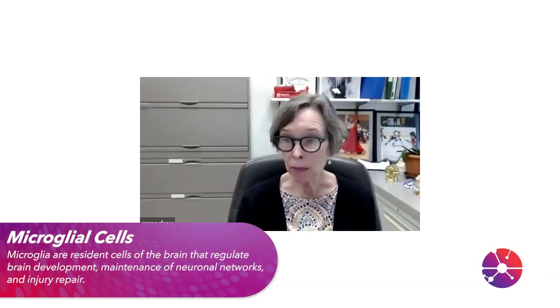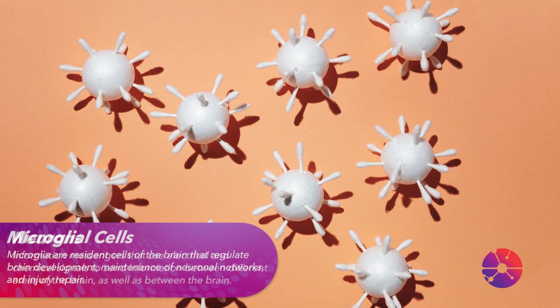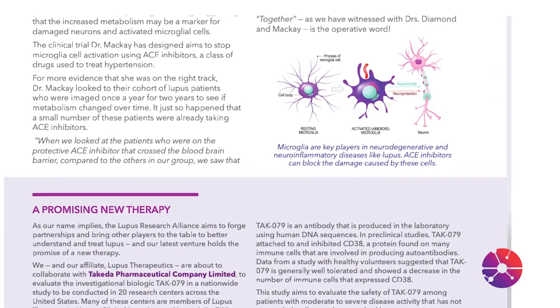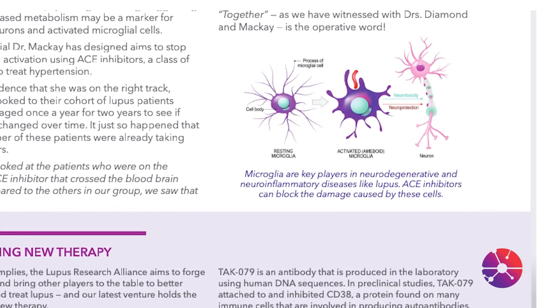Microglial cells are other cells in the brain and their number one job is to protect neurons — the cells responsible for thinking. But it turns out in lupus mouse models, sometimes these microglia will get activated and these abnormally activated microglia will start to chew up on neurons.